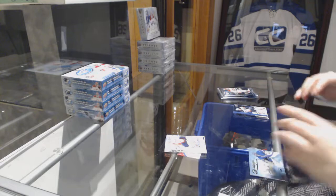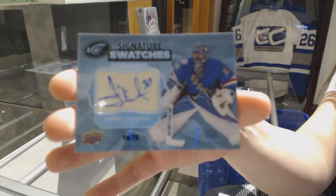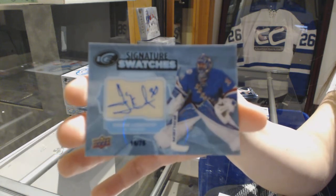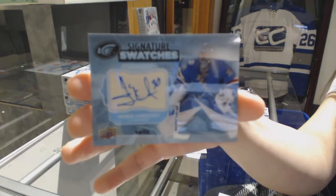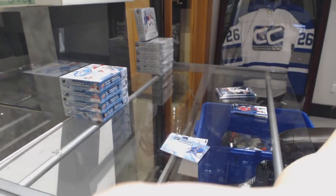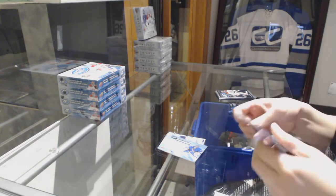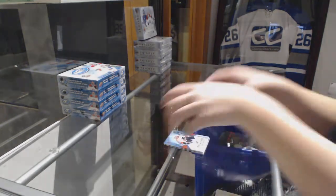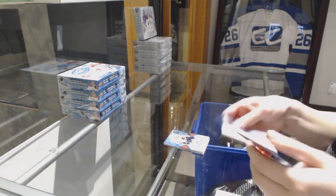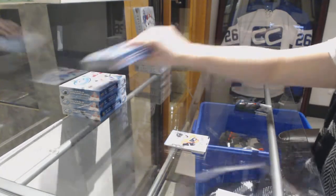We've got a Signature Swatches, number 275 for the New York Rangers, Henrik Lundqvist. I feel like that would be a slightly rare one. Number to 999 for the Flyers, Robert Haig. Sub-Zero rookie for the Flyers, Travis Sandheim. On box two.